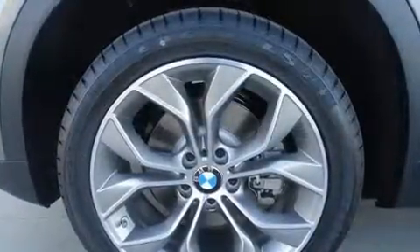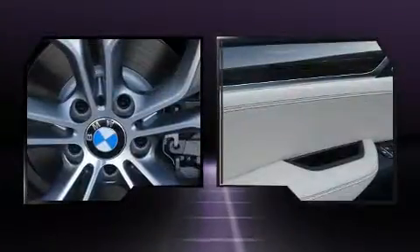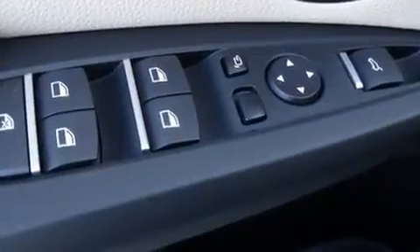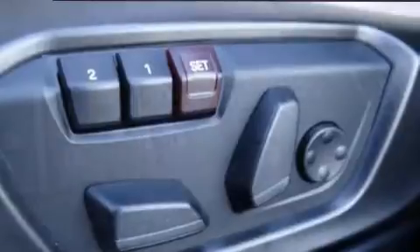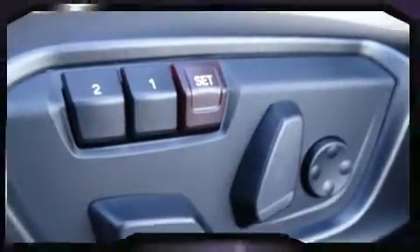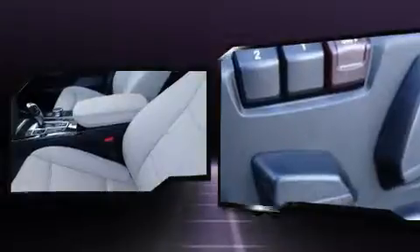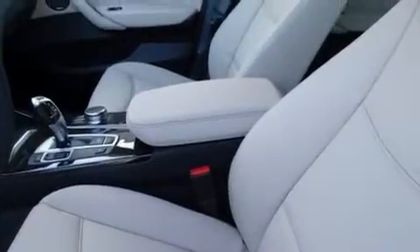BMW also prioritized safety and security with features such as dual front impact airbags with occupant sensing airbag, head curtain airbags, brake assist, anti-whiplash front head restraints, a security system, an emergency communication system, and four-wheel disc brakes with ABS.